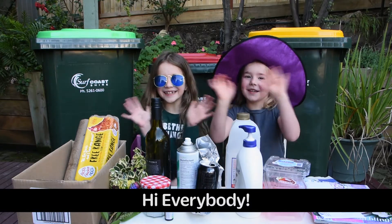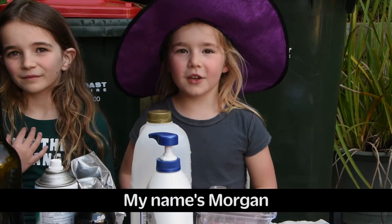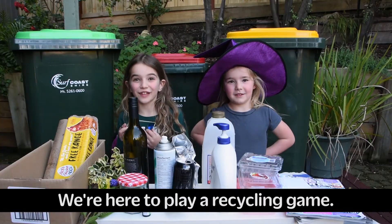Hi everybody! My name's Riley. My name's Morgan. We're here to play a recycling game.